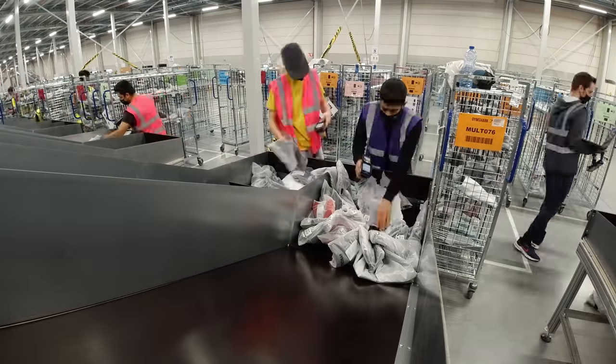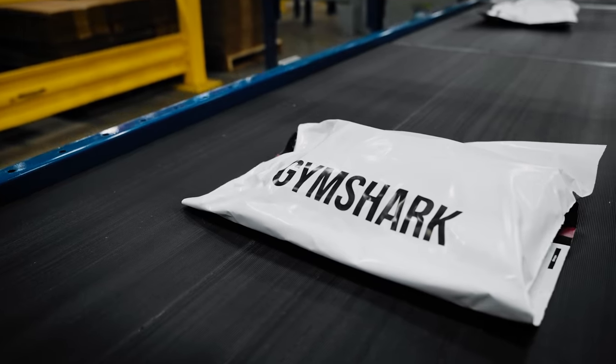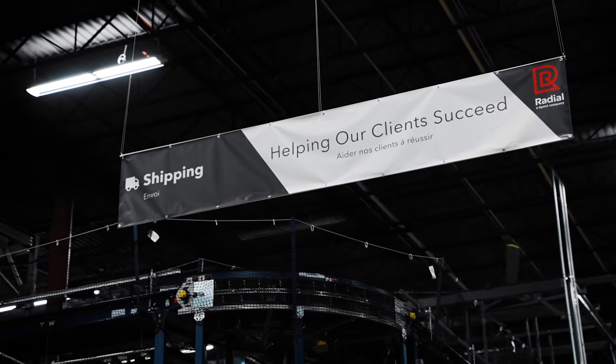We work with two main partners around the world to help with our distribution strategy. Number one in North America is Radial. We've been working with Radial for the last 12 to 18 months, they've been absolutely brilliant, and they currently manage a Toronto DC.